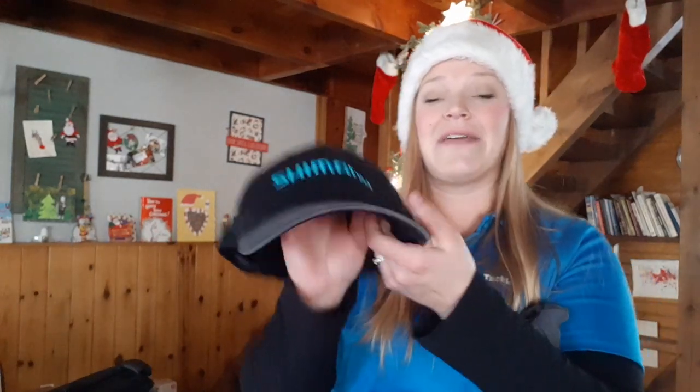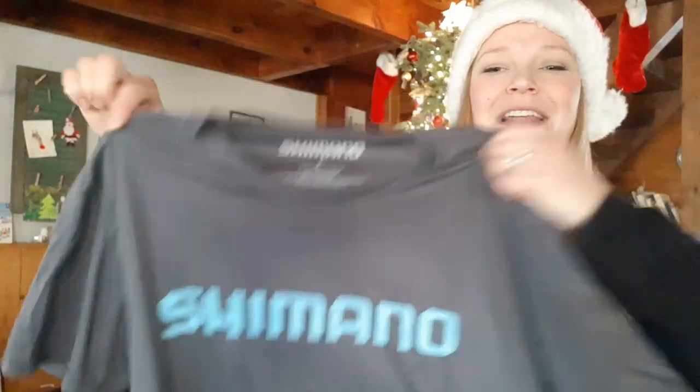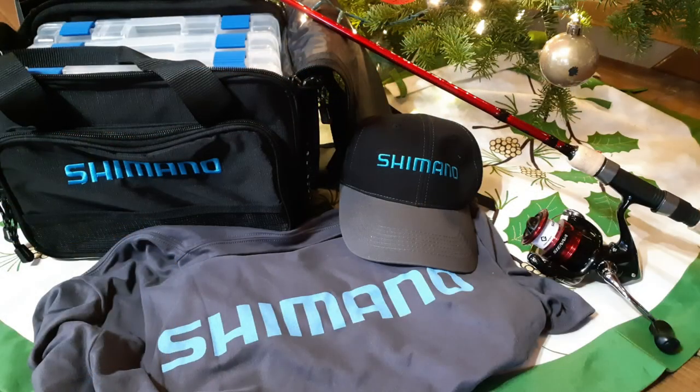And that's not all — they've also given us two other things. We have a Shimano ball cap, canvas back, as well as a Shimano t-shirt with what I think is a largemouth bass silhouette on the reverse. So we've got the t-shirt, the hat, the tackle bag, and the rod and reel combo. This package is valued at about three hundred and ten dollars and we're going to give it away to one lucky winner.